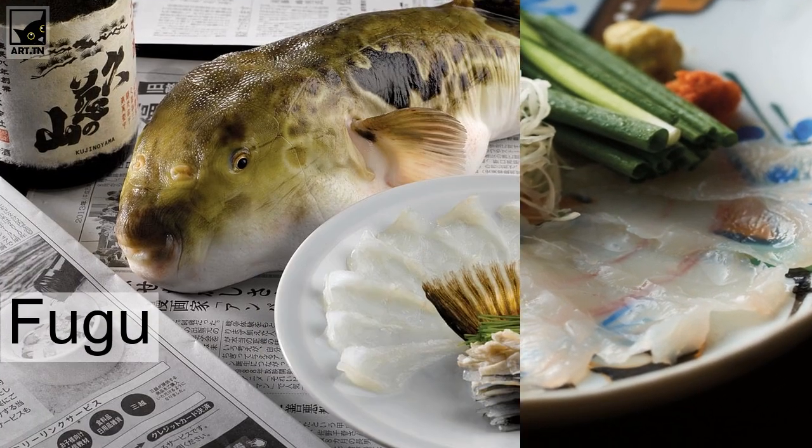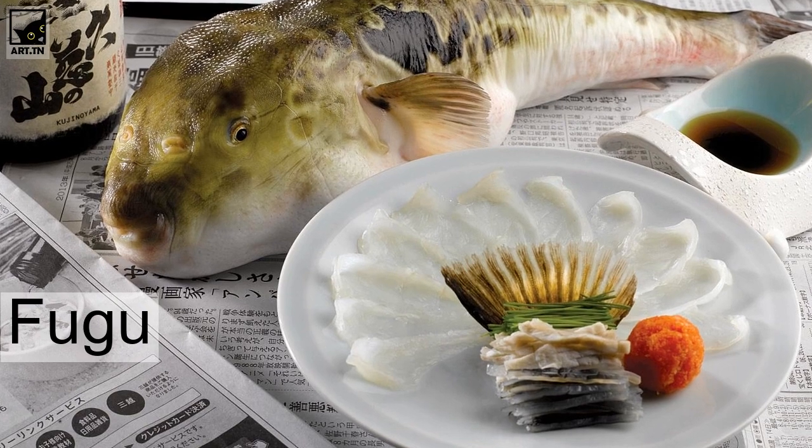Once prepared, fugu can be eaten in a number of ways, including fresh slices of sashimi, boiled in a hot pot, or grilled with vegetables.